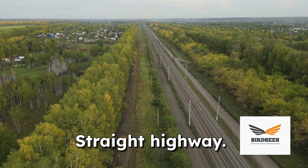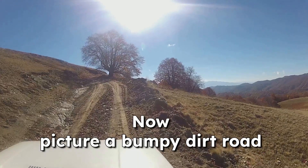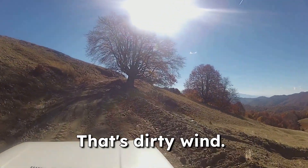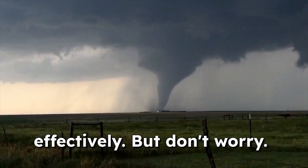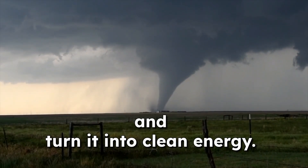Imagine a smooth straight highway — that's like the ideal wind for traditional wind turbines. Now picture a bumpy dirt road with lots of twists and turns. That's dirty wind. It swirls and changes direction, making it tricky for some wind turbines to capture its energy effectively. But there's a new turbine in town ready to tackle this messy wind and turn it into clean energy.